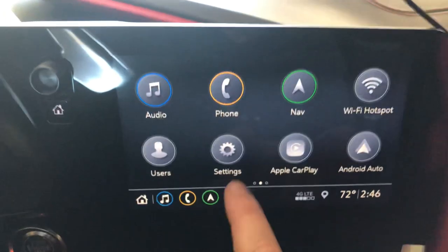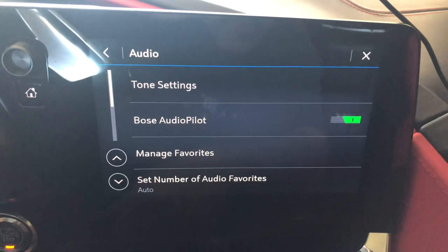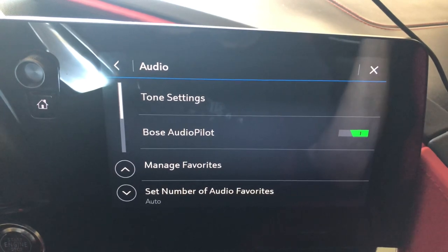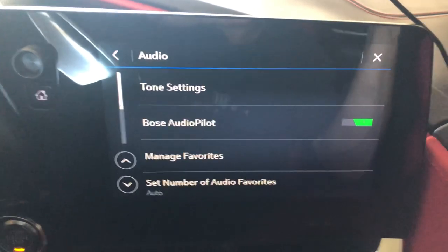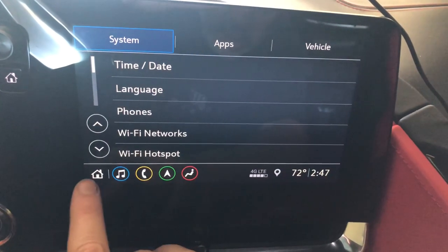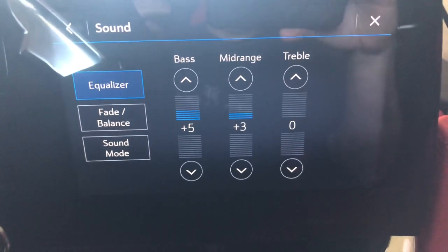In settings under apps, make sure Apple CarPlay is turned on. In the audio settings, the Bose AudioPilot feature really just manages the volume based on what's going on in the environment — how loud the engine is, road noise, anything like that. It's not going to affect the quality of the sound itself; it just diverts power based on conditions without changing the EQ settings.